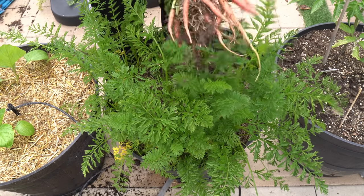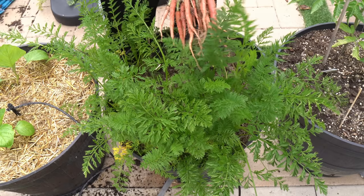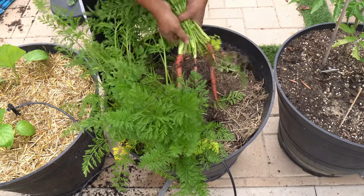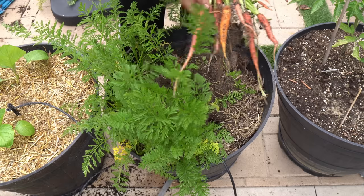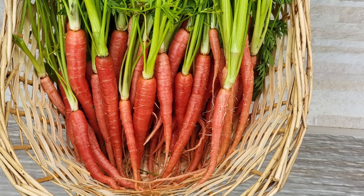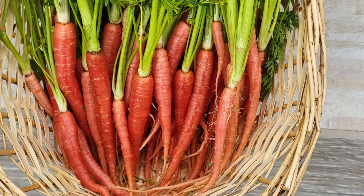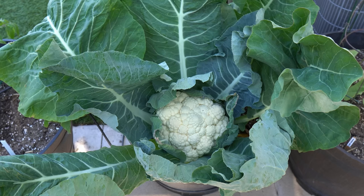You can grow a lot of carrots in just one whiskey barrel. I did notice that some of these carrots didn't receive a lot of water or moisture, and that's why they didn't develop big roots. But you can see some really nice looking carrots here — after washing them this is how they look: beautiful looking carrots.